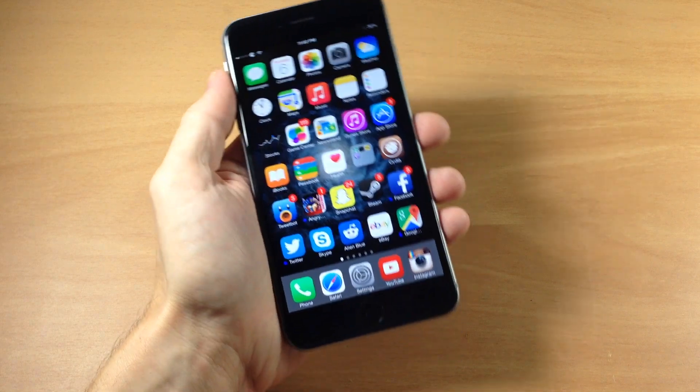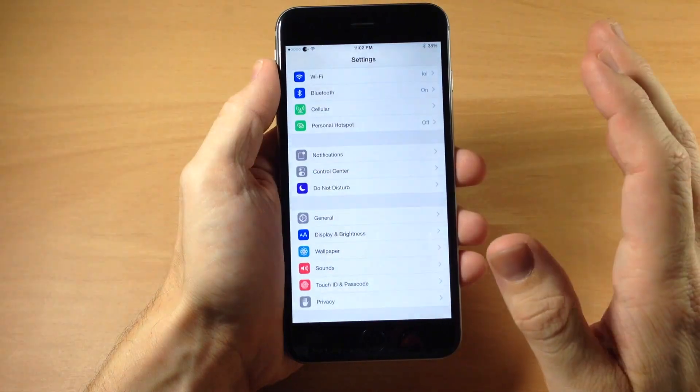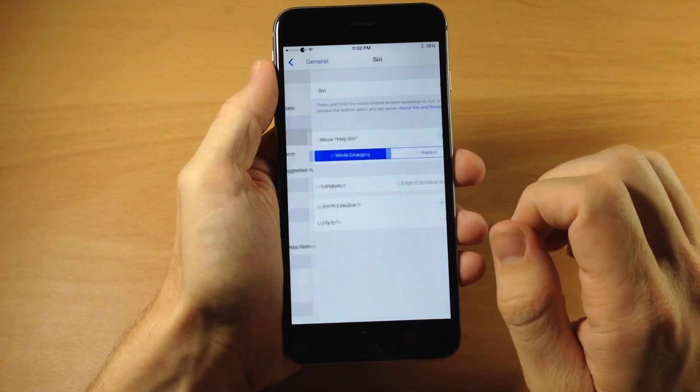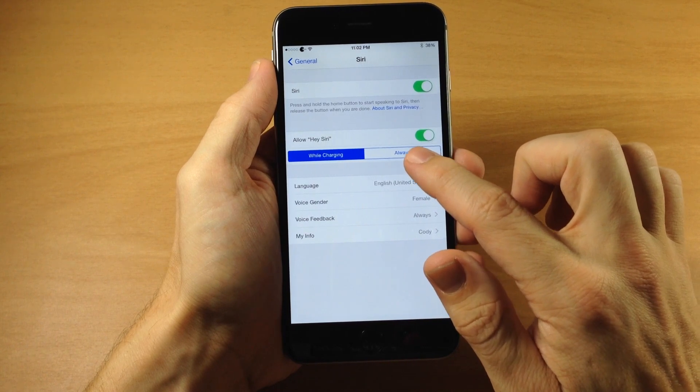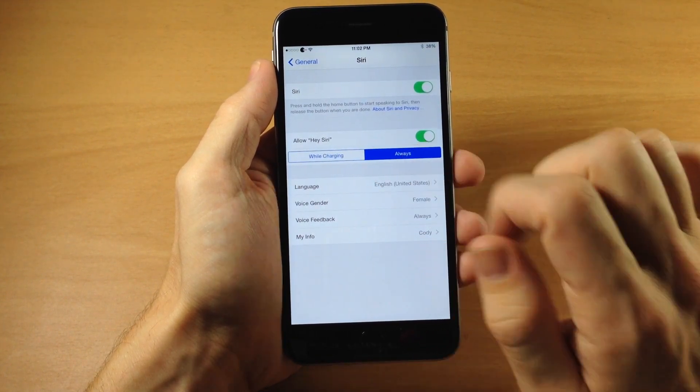Well with this tweak you actually don't have to be plugged in, as you can see right here. To activate this once you install it — which is a free tweak — you just go into your settings, tap on General, tap on Siri, and then right here you're going to have another button which you can tap on Always. So this is going to allow Hey Siri always.